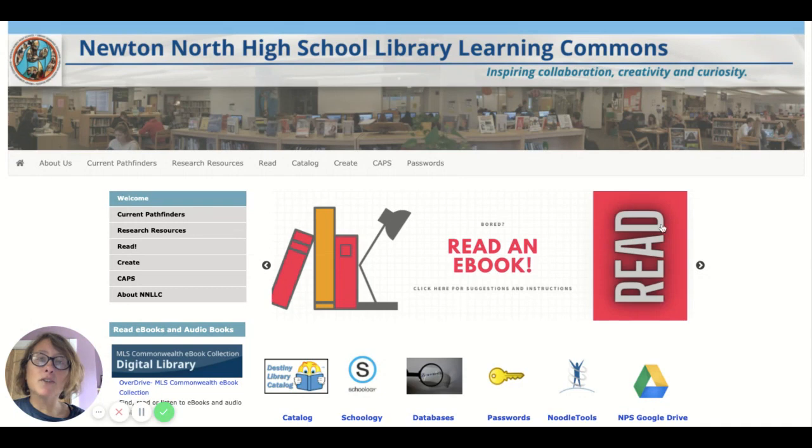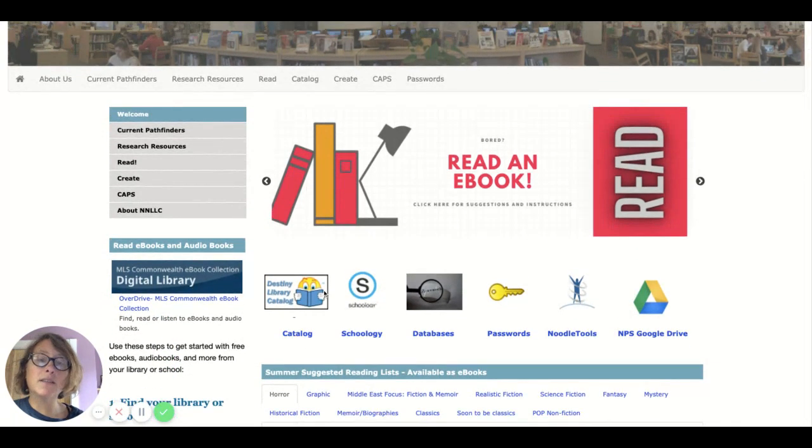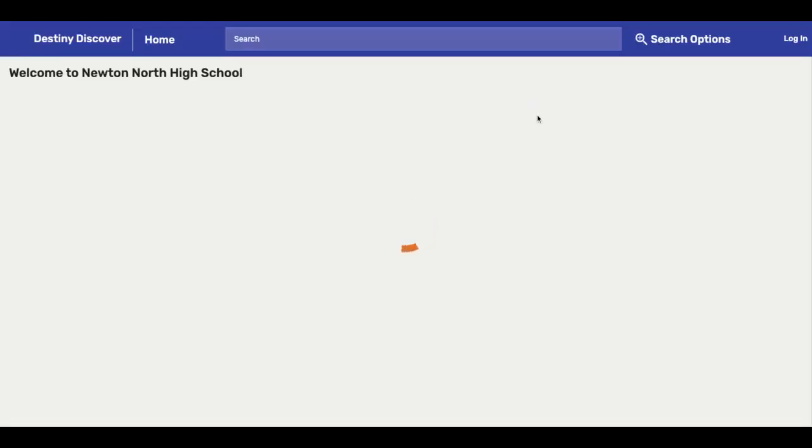So the first thing that you're going to do is go to the Newton North High School Library website. You can get to it by just going to the Newton North site and clicking on library. Once you're here, you're going to scroll down just a little bit to where it says catalog and click on that link, and it's going to take you into Destiny Discover.